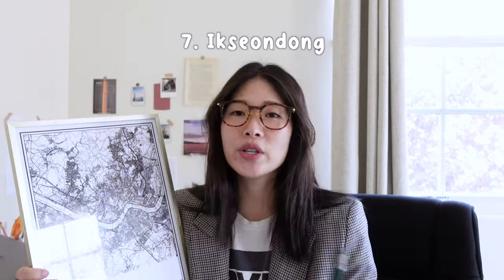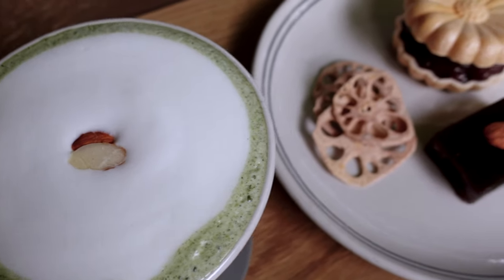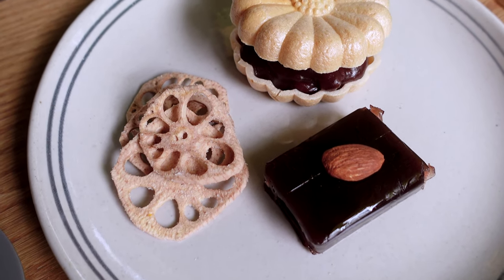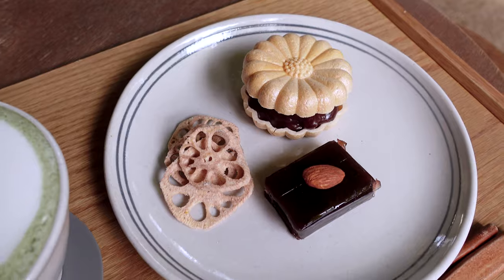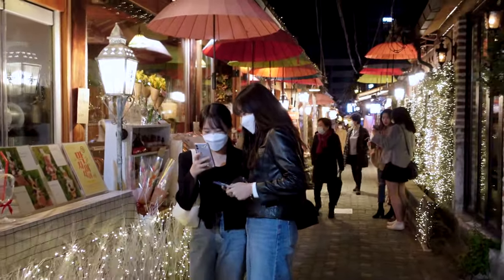After wandering around Bukchon Hanok Village and Insadong, I'd definitely recommend heading over to Ikseondon, a little bit further east from the palace. Ikseondon is hopping with cafes and restaurants. Whether you want just a tea — they have a lot of traditional tea houses, which is a great cultural experience — or restaurants for dinner, it's usually bustling with people at night.